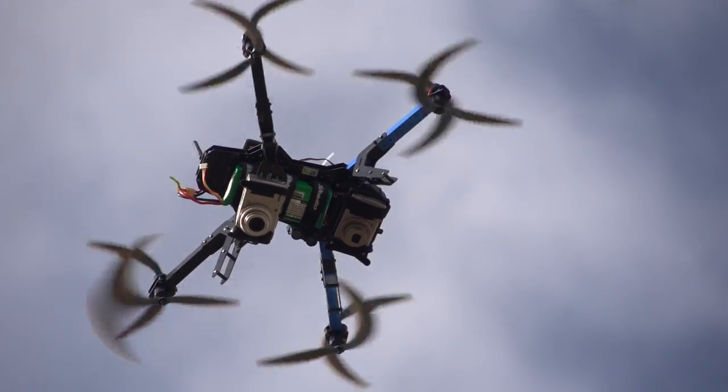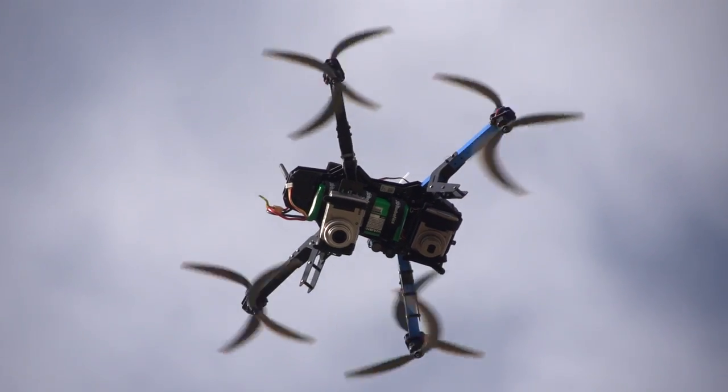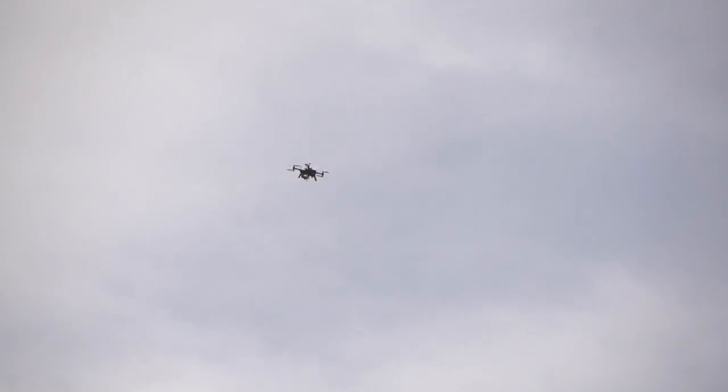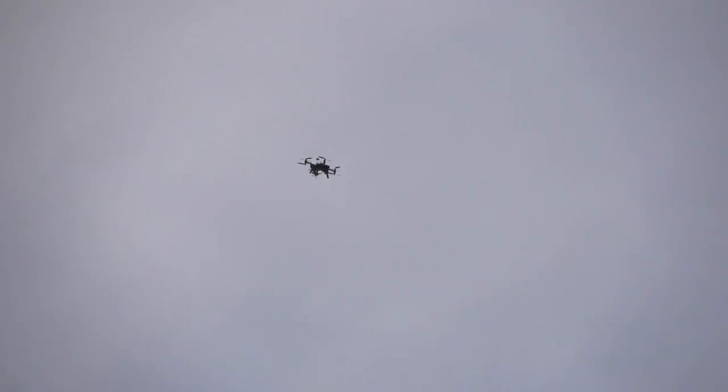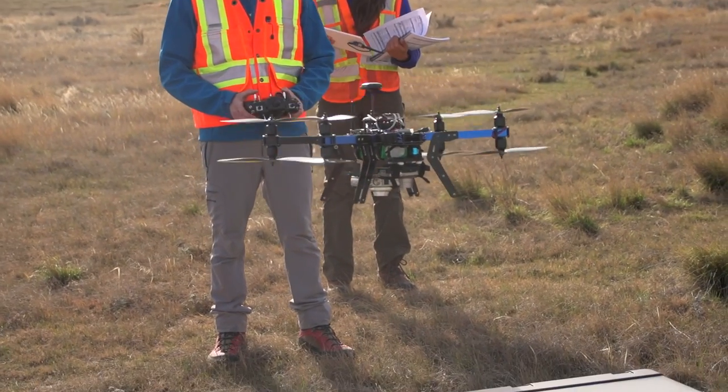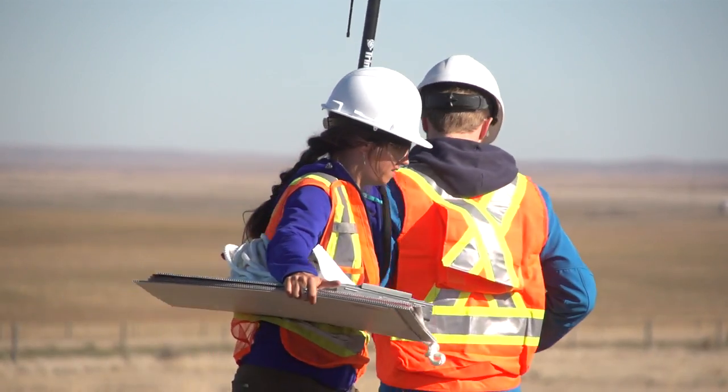Size and location to then develop a method for automatically classifying those burrows. Next time, if we know there's a location with hawks, we can fly over their territory, take imagery, and automatically classify each burrow — giving us a really good idea of where the important food source for a hawk is.